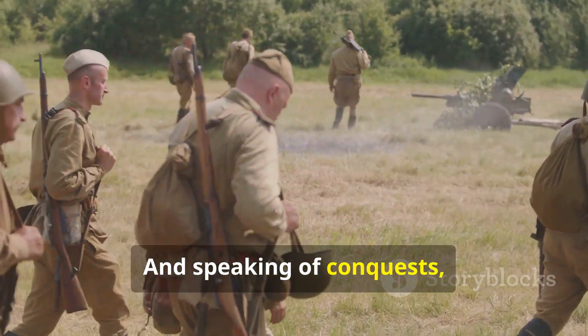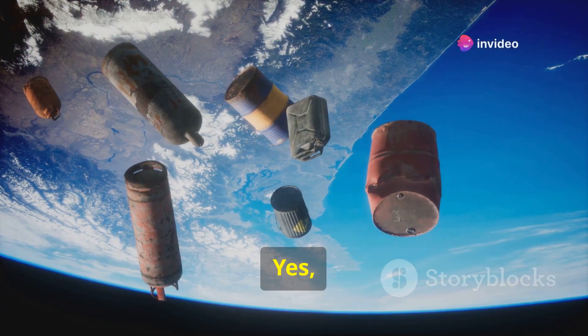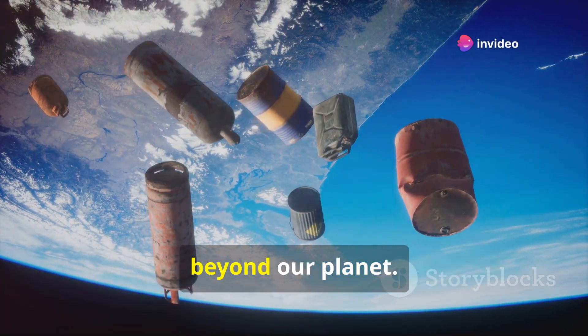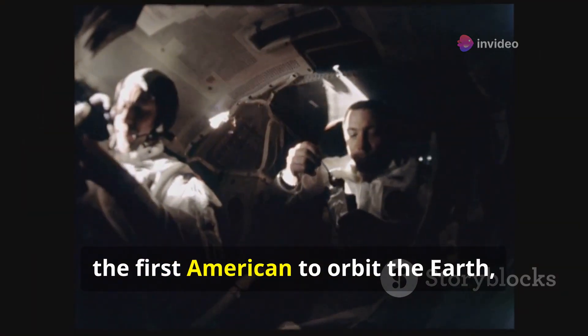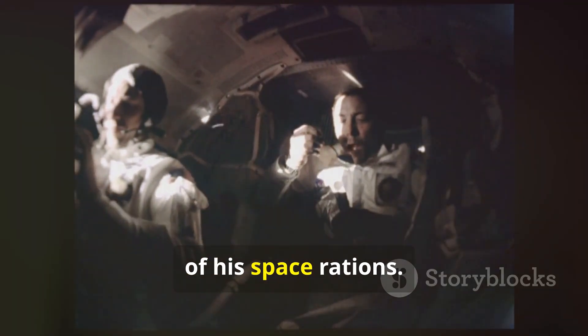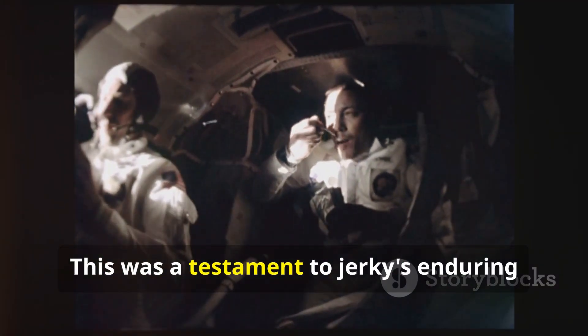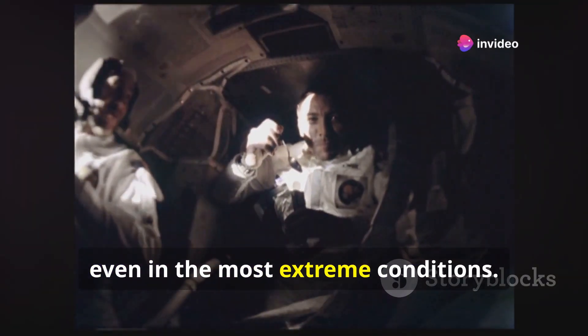And speaking of conquests, did you know that jerky even journeyed to space? In 1962, John Glenn, the first American to orbit the Earth, enjoyed bite-sized cubes of jerky as part of his space rations. This was a testament to jerky's enduring appeal and practicality, even in the most extreme conditions.